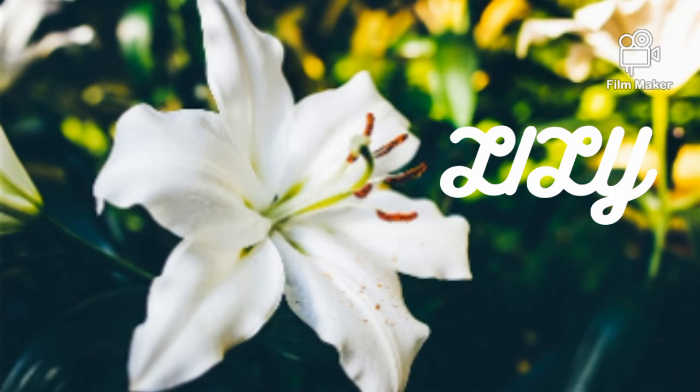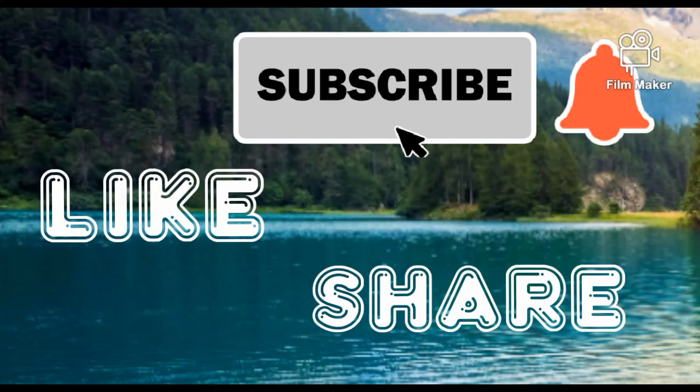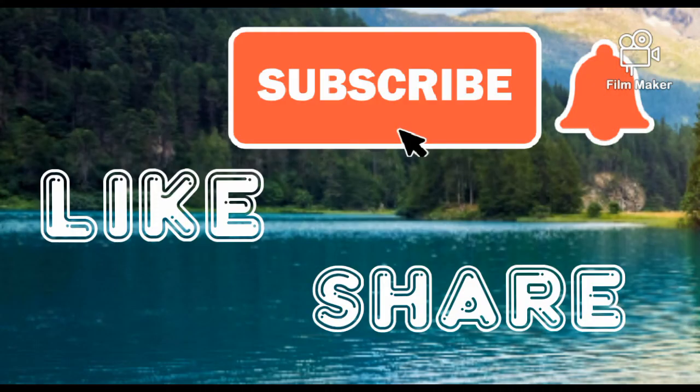it is a very beautiful flower and it is white in color. This is tulip — it is a very beautiful flower and it comes in pink, orange, and white color, and it also has leaves. Please subscribe to my channel, and like and share it. Bye friends!